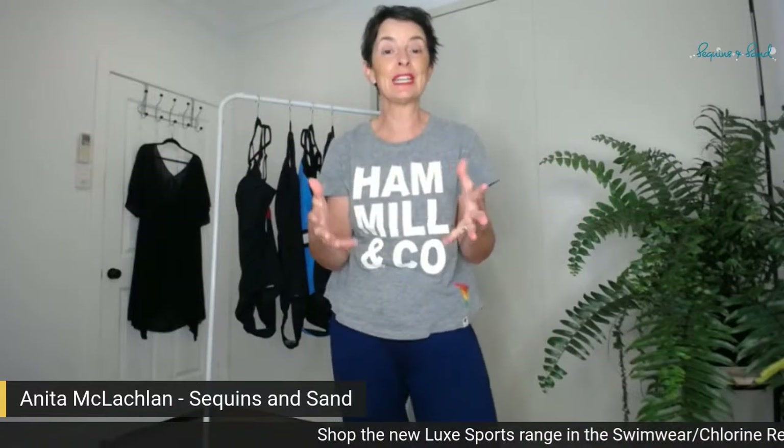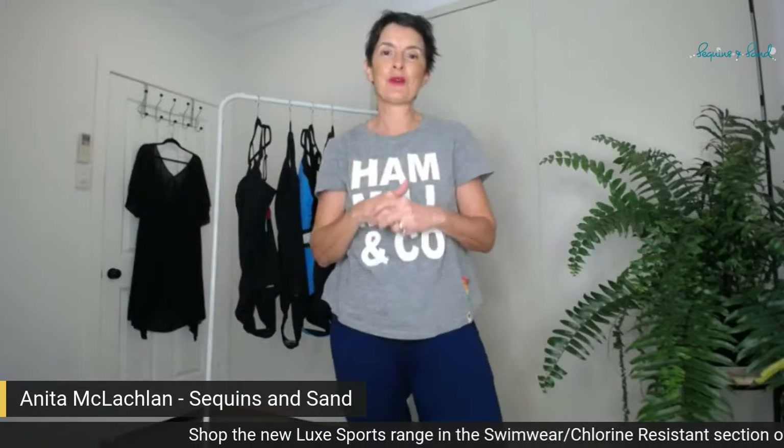If you are joining us on the recording, big hello to you too, because I know that Friday at 12 o'clock is not going to suit everybody. I also know that most of you tune in afterwards and watch the recording, so I hope you're having a great time as you do.